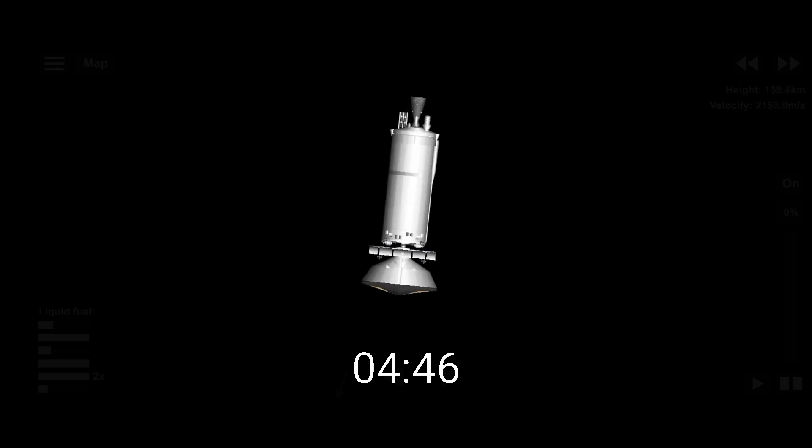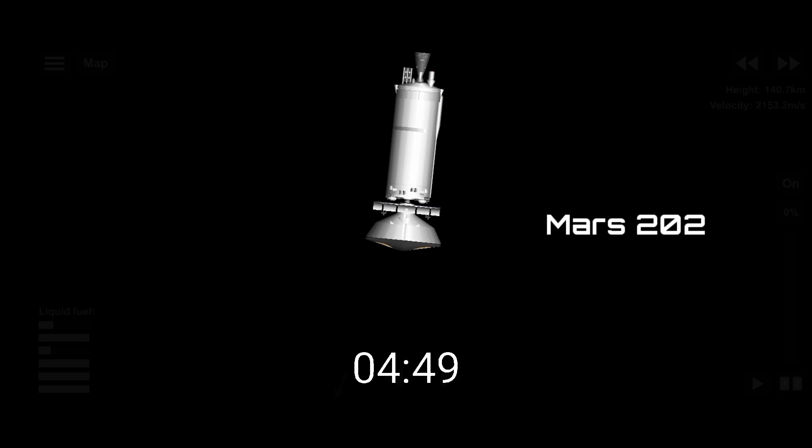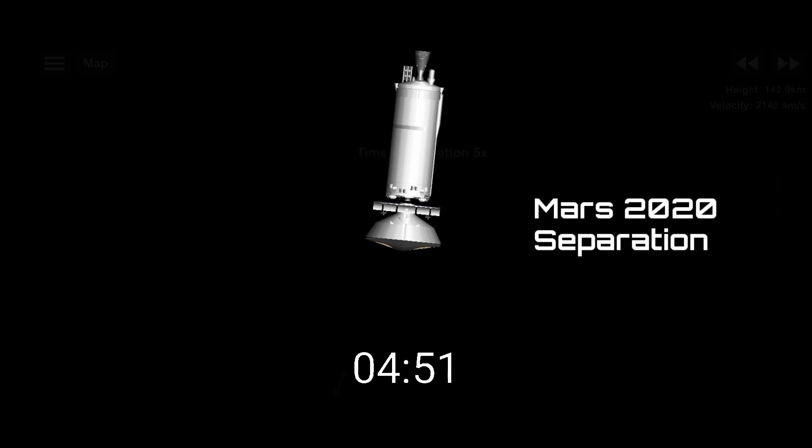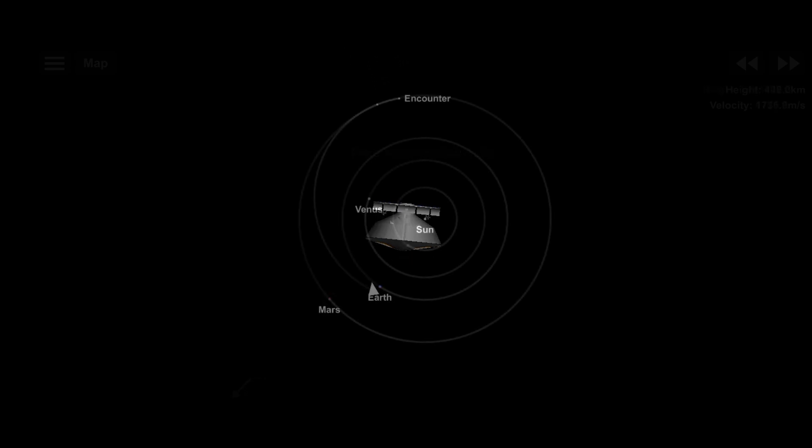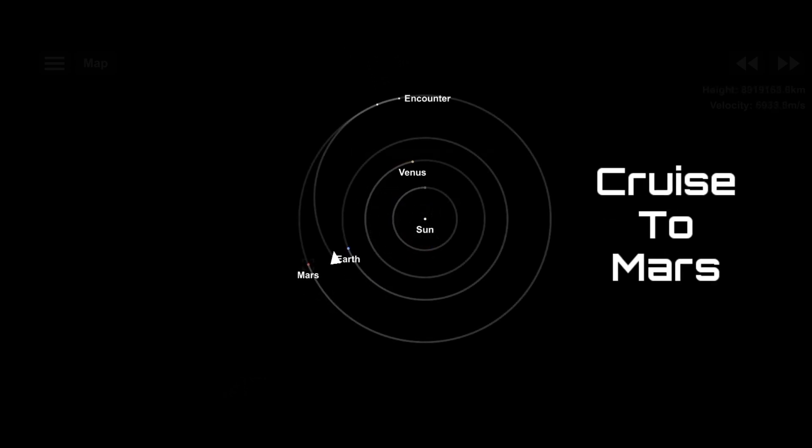Main engine cutoff — successful. Atlas V Centaur now in coast phase. Standing by for Centaur separation. Good indication of Mars 2020 separated from Centaur second stage. Mars 2020 now separated from Centaur and will begin its cruise to Mars, covering a total distance of 300 million miles in 7 months.